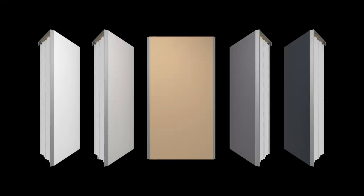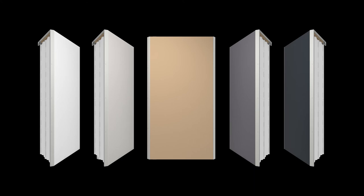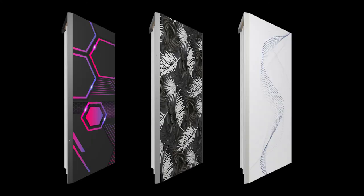Mega Bass Trap is available in five VMT colors and three frame finishes. And like any other VMT product, the front is customizable.